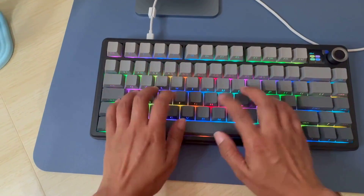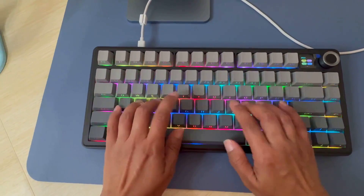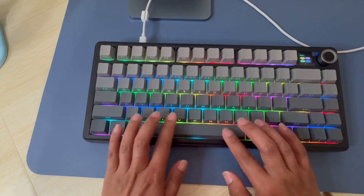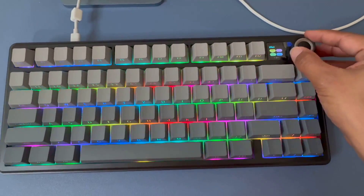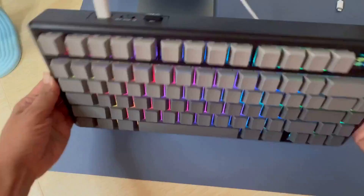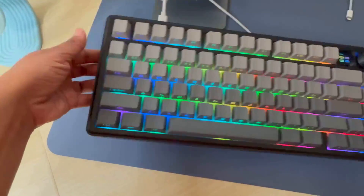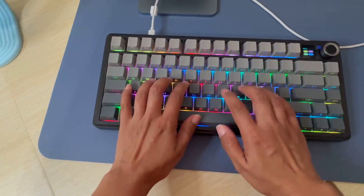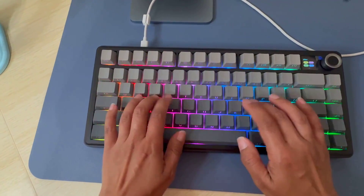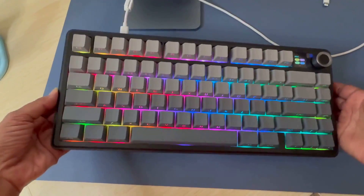The low front height at just 2 centimeters helps reduce wrist strain during extended use. The 80 programmable keys give you serious macro potential, and the Cherry Profile keycaps feel comfortable for hours of typing. However, the compact layout means you're losing the dedicated number pad, so consider whether that fits your specific workflow needs. What really convinced me was how cohesively all these premium features work together at this price point, though you'll need the companion software for advanced customization.